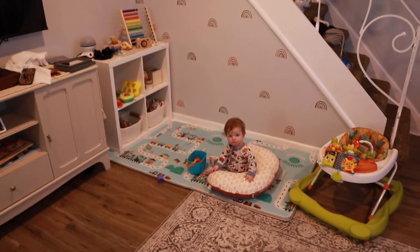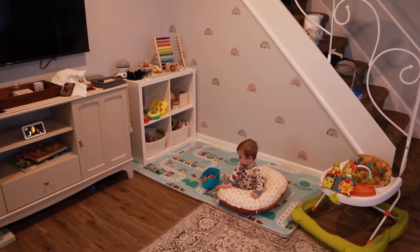I decided to do toy rotation. You can see a little bit behind me. I wanted to show you guys how we're doing toy rotation since we don't have a designated playroom — this is just in our living room. I feel like this will be easy to show you guys because we don't have that big of a house. I'm going to show you guys our little play area. From afar, this is Finnegan's little play area.